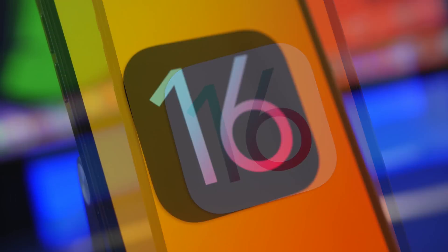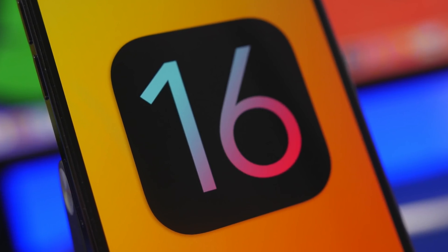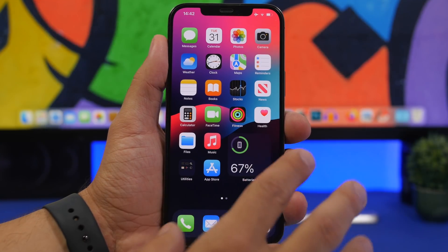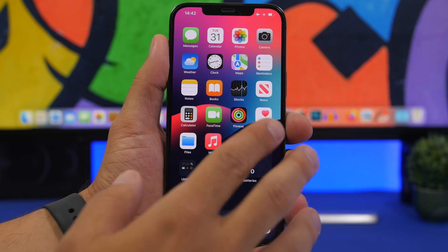But before you do that, especially if you're doing it on your main device, there are a few things you need to know and do before you install iOS 16 beta 1 on your device. We're talking about three things you need to know and be aware of before you install iOS 16 beta 1.